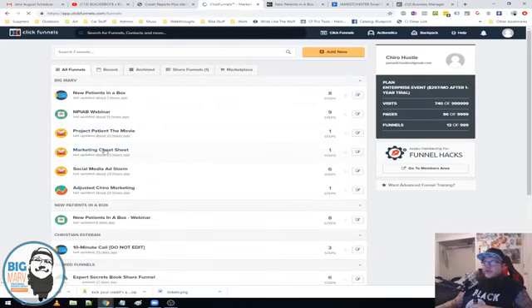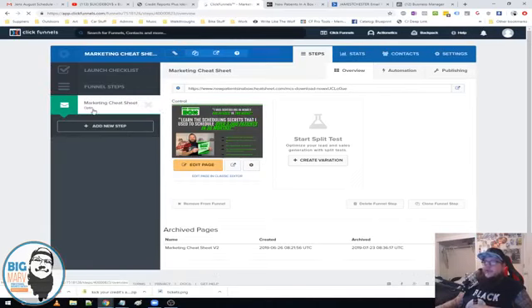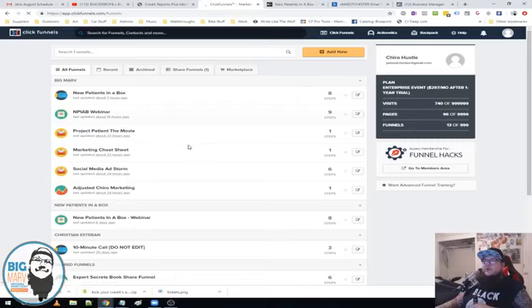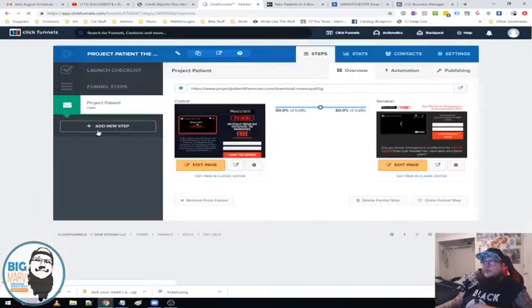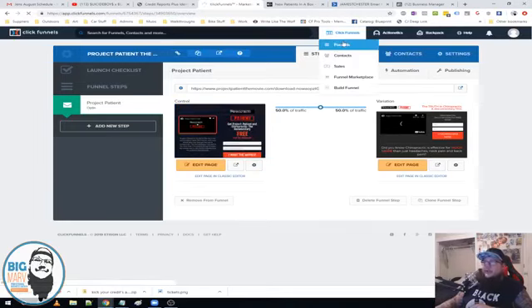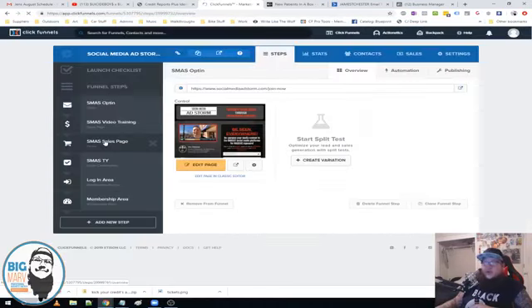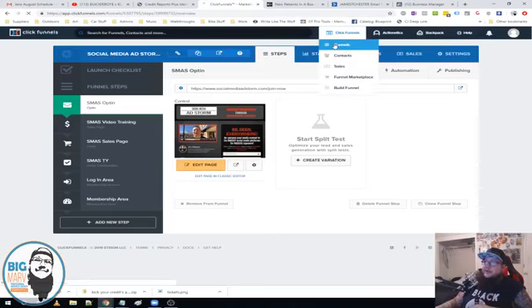Here's the Marketing Cheat Sheet funnel — it's just a one-page opt-in, and on submit it goes to that webinar training where 'your download will show up shortly, watch while you wait.' And we have Project Patient the Movie — same thing, just a one-page opt-in, and on submit they're directed to that webinar training page. Now here's the low-ticket item — we're going to use it as a call to action. It's not actually built into the core funnel, but we'll be using it as a call to action in some of the follow-up emails.